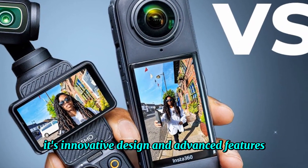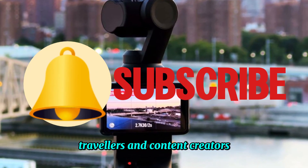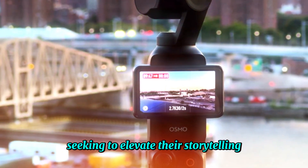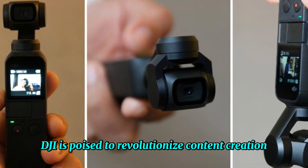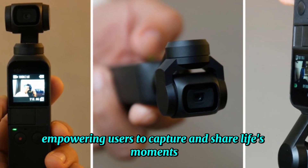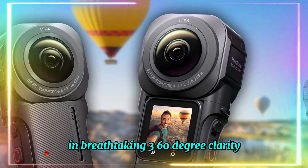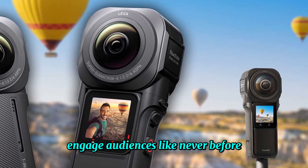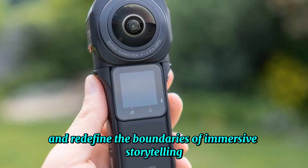Its innovative design and advanced features make it perfect for adventurers, travelers, and content creators seeking to elevate their storytelling. With the Osmo 360, DJI is poised to revolutionize content creation, empowering users to capture and share life's moments in breathtaking 360-degree clarity. This device promises to unleash new creative possibilities, engage audiences like never before, and redefine the boundaries of immersive storytelling.